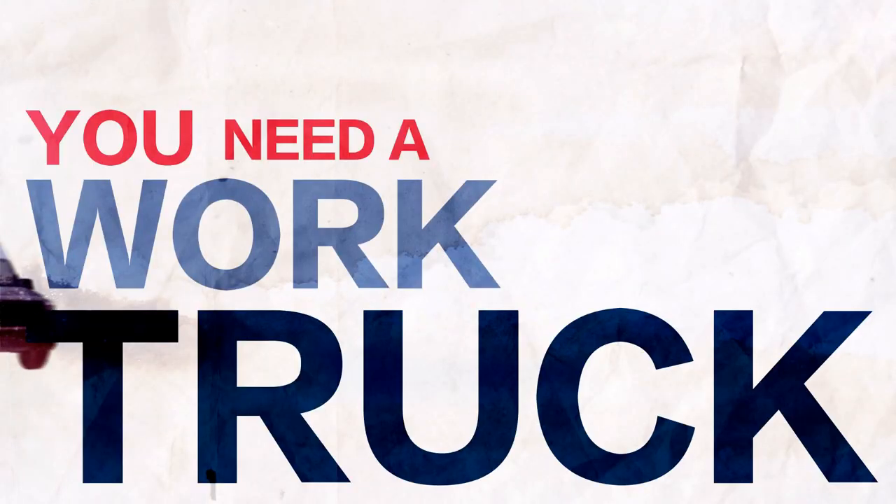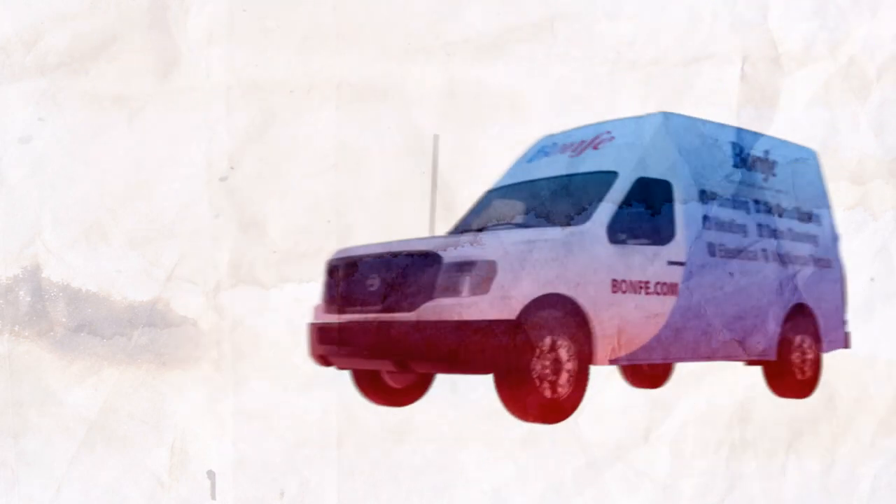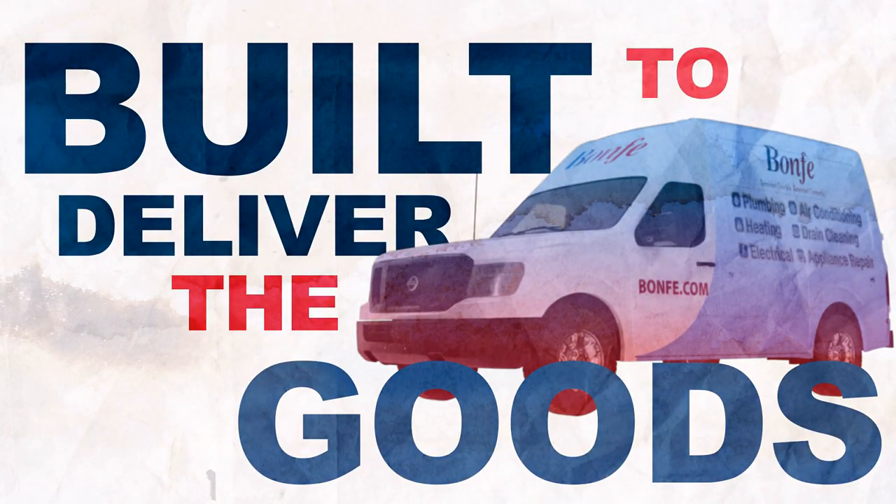But you've also got needs. First of all, you need a work truck — emphasis on the word work. A truck that is new, comfortable, and built to deliver the goods. Namely you.